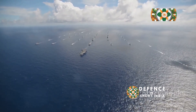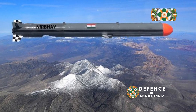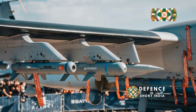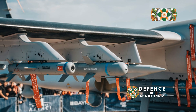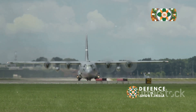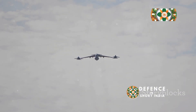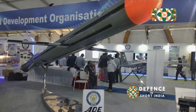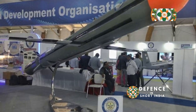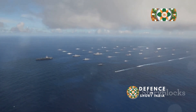Imagine tensions escalating, threatening India's maritime interests. India deploys the Nirbhay missile system to the Andaman and Nicobar Islands. A C-17 loaded with missile launchers takes off from mainland India, flies non-stop to the island base, and deploys the Nirbhay system. The missiles provide a protective umbrella over vital shipping lanes, underscoring India's commitment to safeguarding its maritime interests.